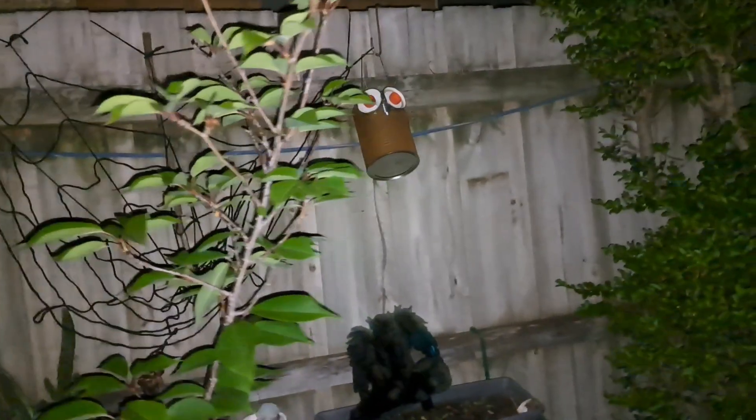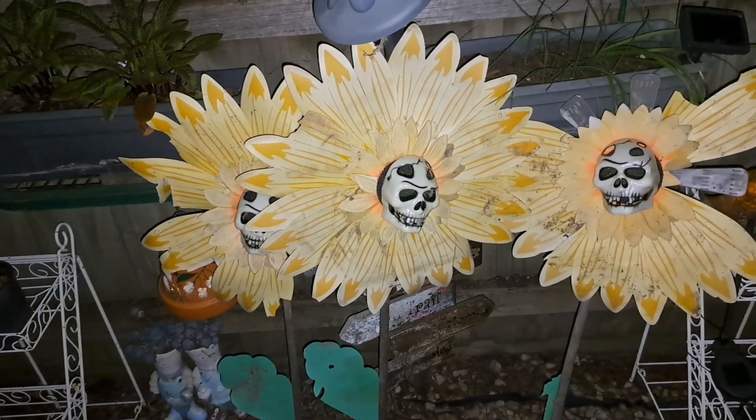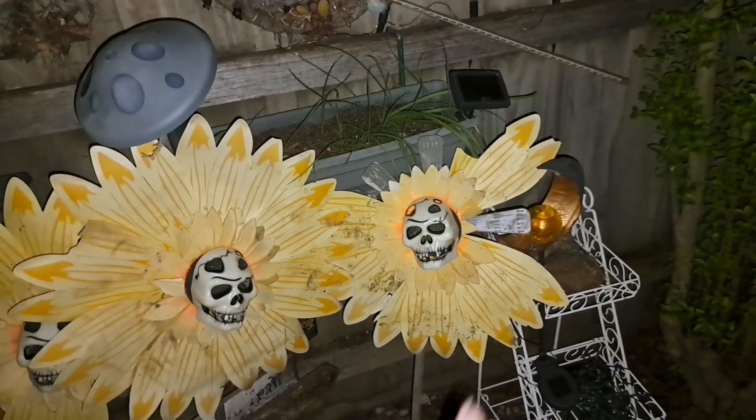An owl — owls are spooky. I made that owl for my mum. Good news: my Christmas lights work! We have skeletal sunflowers — I hope I can get some more of these because they broke. Everything looks like this is only half of one.